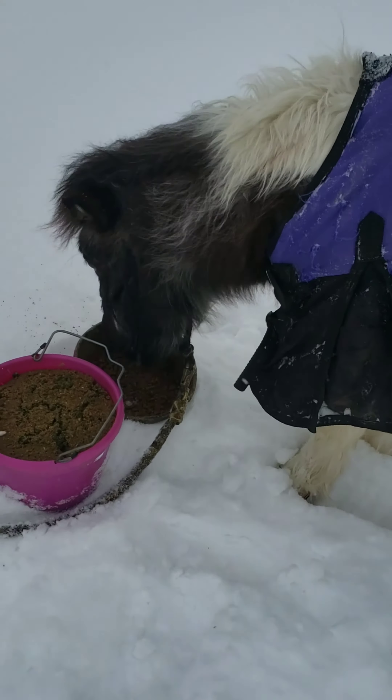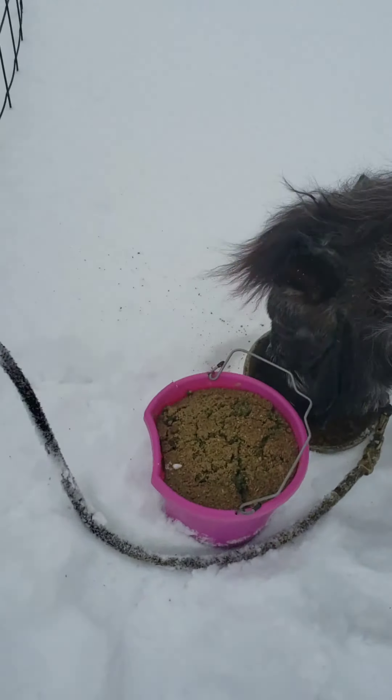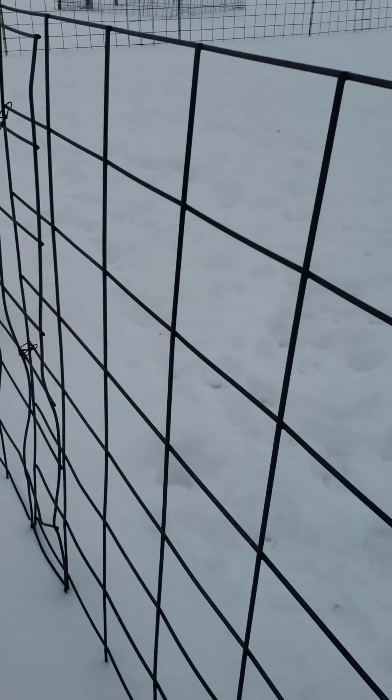Hey everyone, I'm out here with Lady doing her morning grain. As you can tell, it's really, really cold out and we have a ton of snow and more is still falling. It's still snowing out.